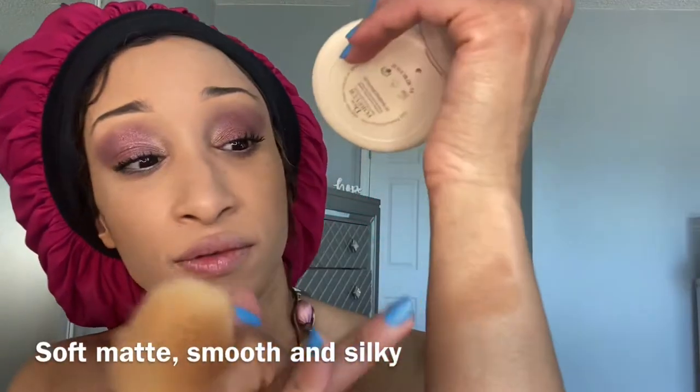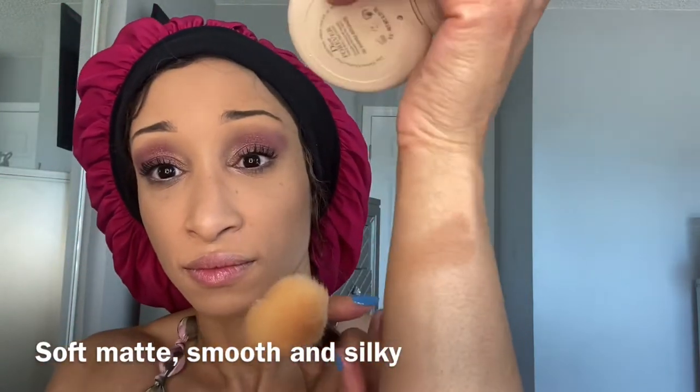I'm going to go ahead and give you a swatch — it feels like, I think it is a matte bronzer. Bronzer definitely makes a big difference. I'm going to finish getting ready and I'll be right back.